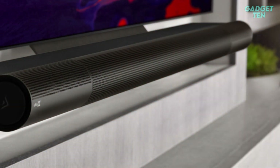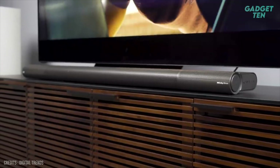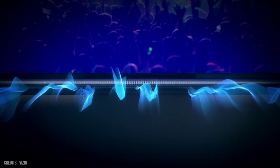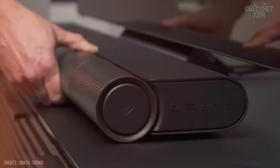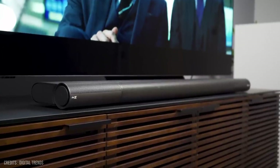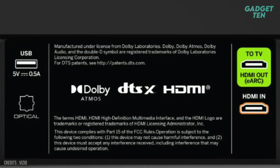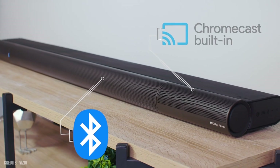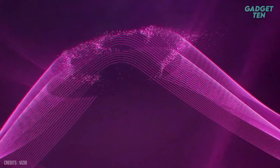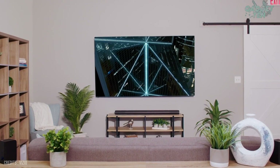The Vizio Elevate also comes with built-in Alexa and Google Assistant. One of the unique features of the Vizio Elevate is its innovative rotating speaker design that can be adjusted to your room's layout. With just a touch of a button, you can switch between a traditional horizontal soundbar configuration and an upward-firing, immersive audio experience. Additionally, the Vizio Elevate comes with a variety of connection options such as HDMI ARC, Bluetooth, and Wi-Fi. And with its sleek and modern design, it will seamlessly integrate with any room in your home. Overall, the Vizio Elevate is a great choice for anyone looking for a powerful and feature-packed soundbar.